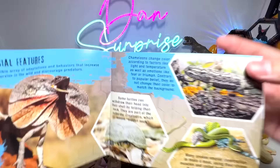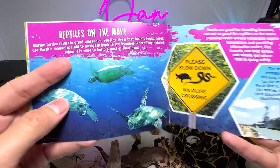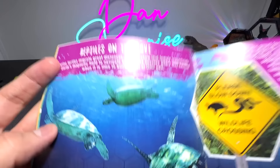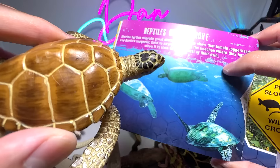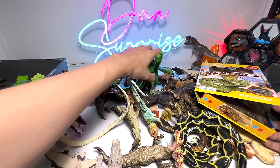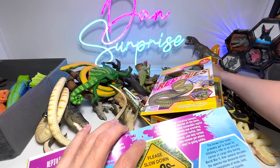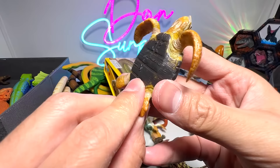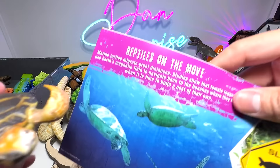Let's flip this book and see if we have more facts about different reptiles. Here's a page on reptiles on the move. Marine turtles migrate great distances. Studies show that female loggerheads use Earth's magnetic field to navigate back to the beaches where they hatched when it's time to build a nest of their own. We do have a couple of loggerhead sea turtles. This is actually a green sea turtle. Let's find the loggerhead turtle — this is the one, a 2007 figure.